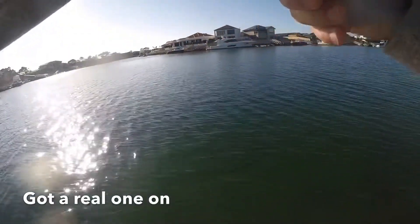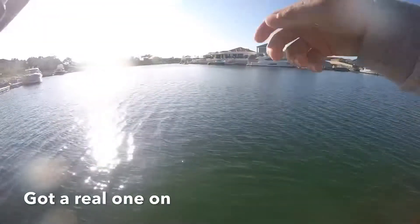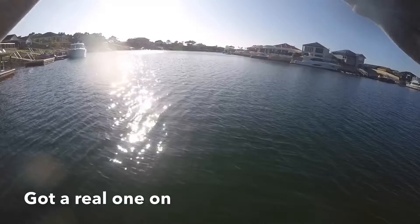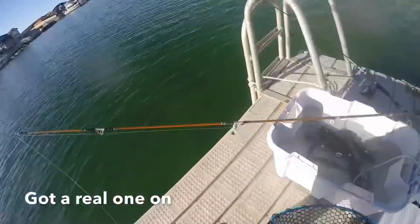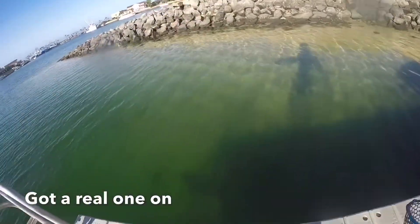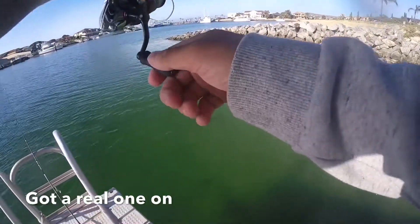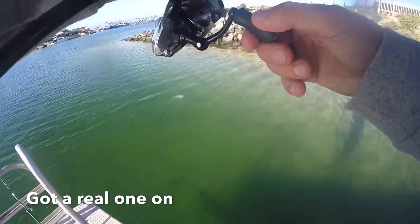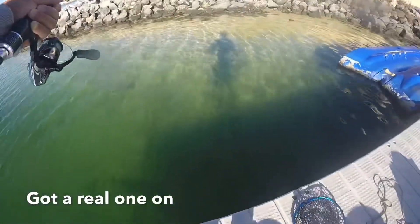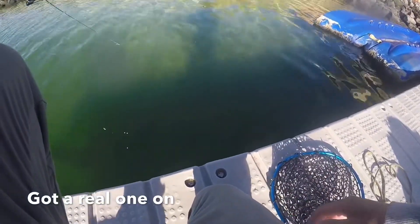Got a real one on... Got a real one on. Oh yeah... All the big ones are falling on it — oh, I don't have to run away!